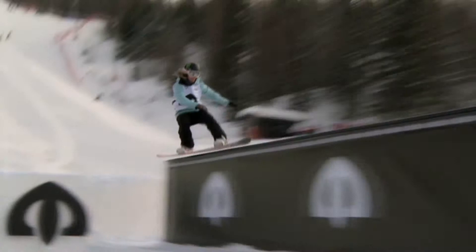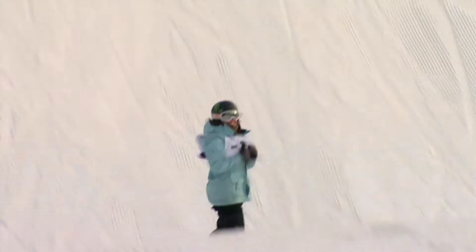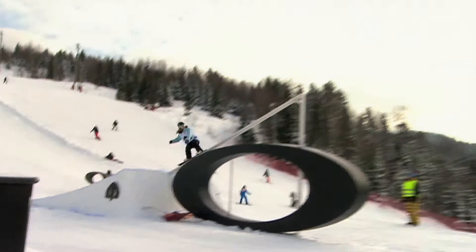Finally a frontside tail slide 270 out on the rail — that was perfect. Now it will be decided who will be in the lead as Jamie's about to hit her last element. And it's a backside 540 big, and we have a new leader. The question will be, by how much? She's obviously happy with her run, as she should be.